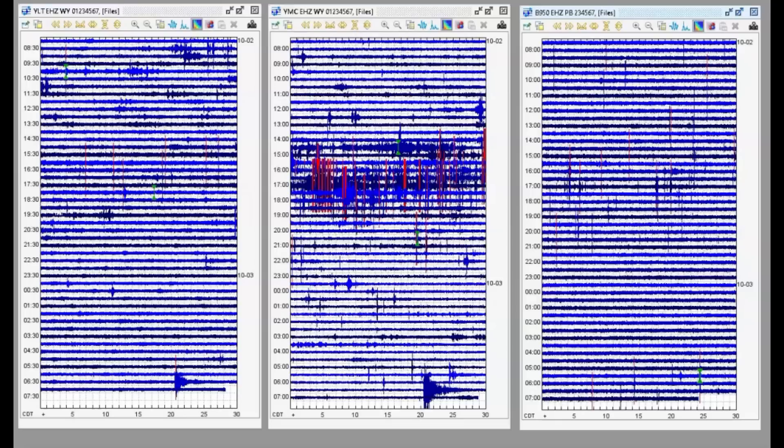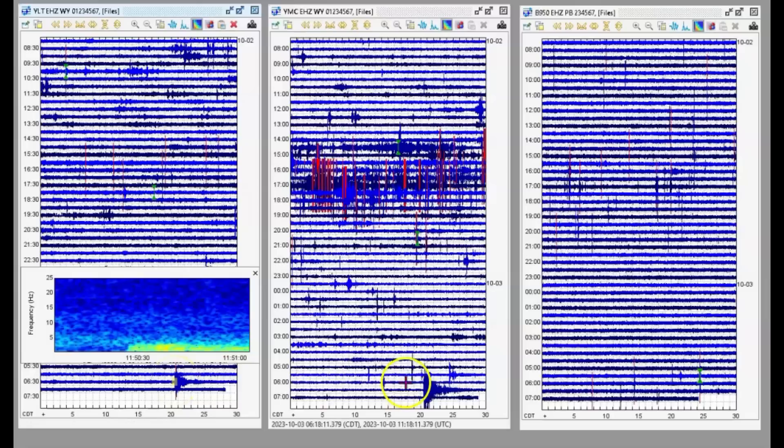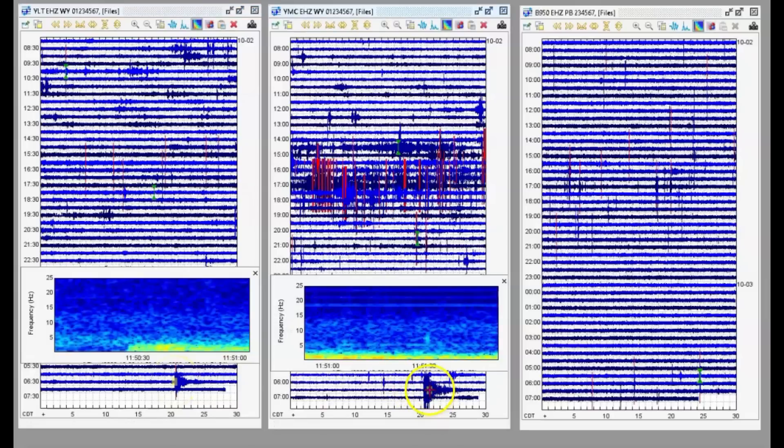Isn't that amazing how an earthquake on the other side of the world can make different volcanoes rock and roll? It even picked up on the monitors in Petrolia, California and Northern California.